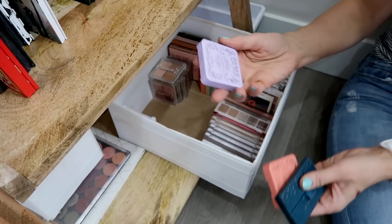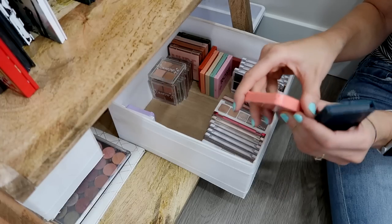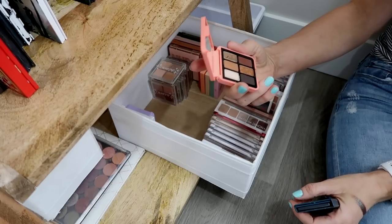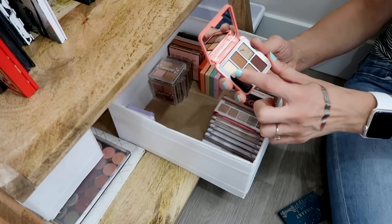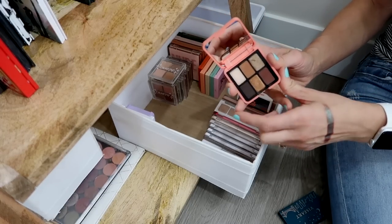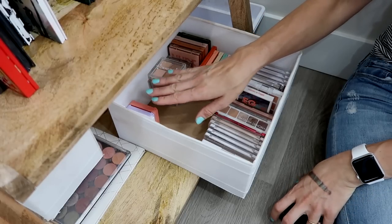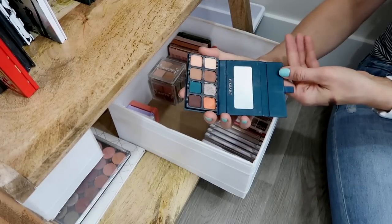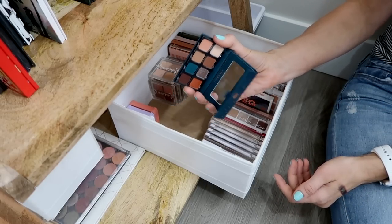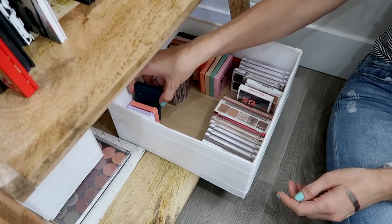I've got these little palettes here. I'm definitely keeping the purple Pat McGrath. I'm going to keep this Sublime Smoke one for now — although in the future I could see myself getting rid of it, because this shade shows up a little yellow on my inner corner in a way that doesn't look great on me. But I like everything else; the formulas are nice. And then this is my Viseart little mini palette — these things are so tiny. I think in the fall I'll use it a little bit more, so I'm going to keep that for now.